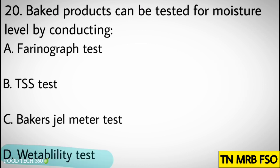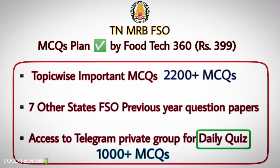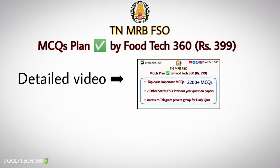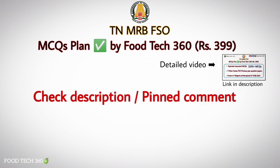Correct answer: D. Wetability test. Foodtech 360 is providing an MCQs plan for TN MRB Food Safety Officer as per the syllabus, which includes topic-wise important MCQs covering around 2200 plus MCQs. Along with that, you will get access to join our Telegram private group for daily quiz till the exam. All MCQs are provided in PDF format through mail after payment. We have made a separate video explaining all the details of this MCQs plan — link is given in the description.